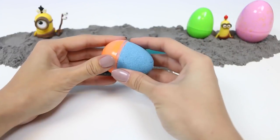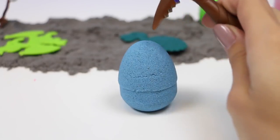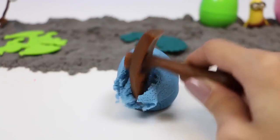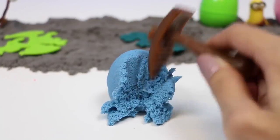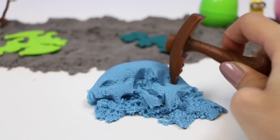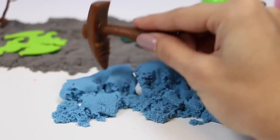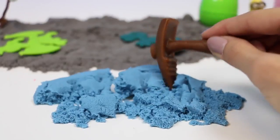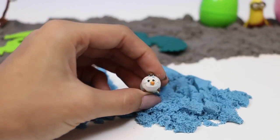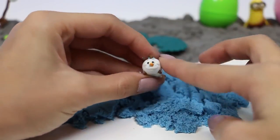Let's do the orange one. Inside we have a blue egg. I wonder who's in our blue egg. Let me know in the comments which one's yours.